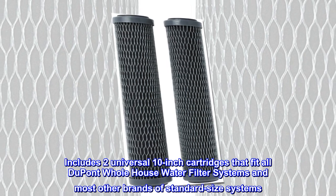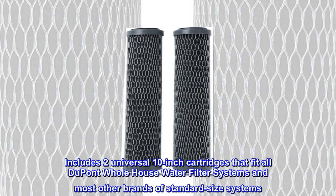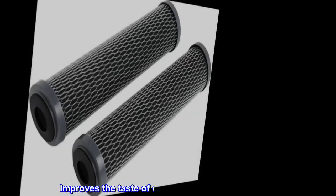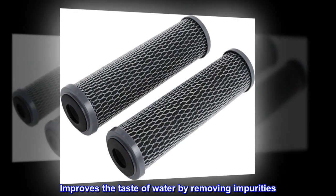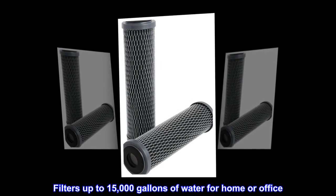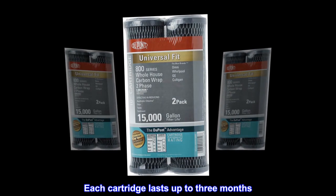Includes two universal 10-inch cartridges that fit all DuPont whole-house water filter systems and most other brands of standard-size systems. Improves the taste of water by removing impurities. Filters up to 15,000 gallons of water for home or office. Each cartridge lasts up to three months.